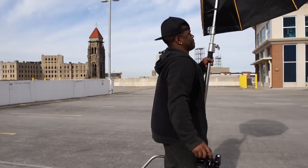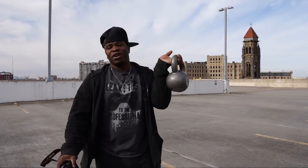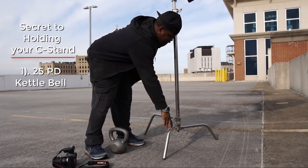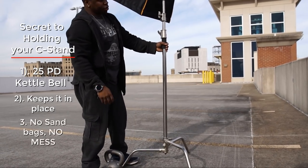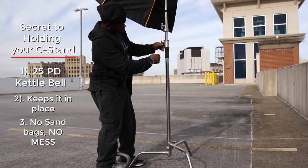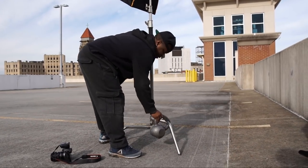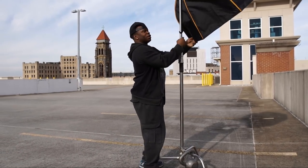All right, I want to move this way just a tad. If y'all don't know the trick to holding down your C-stand, it's a 25-pound kettlebell. What happens is you figure out which way the wind is coming, the long leg normally always goes to the back, and you take a kettlebell — no sandbags — put it on there. It ain't gonna go nowhere.